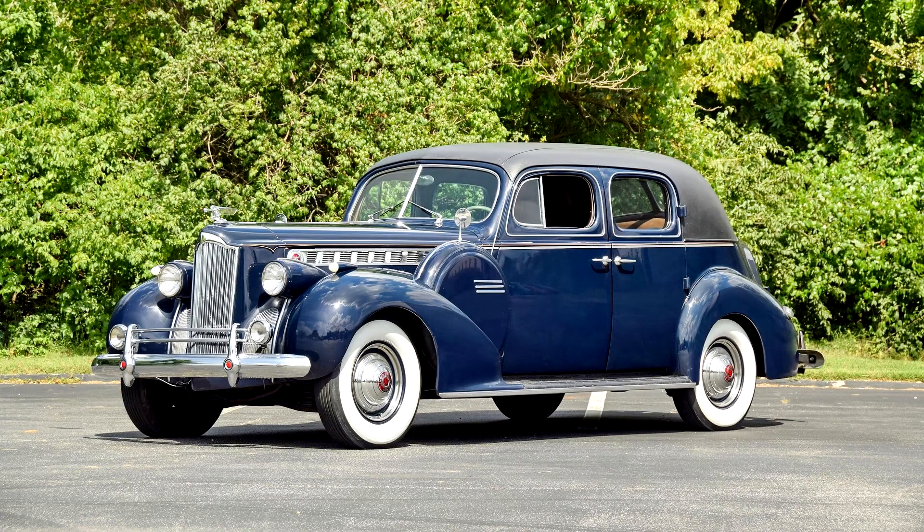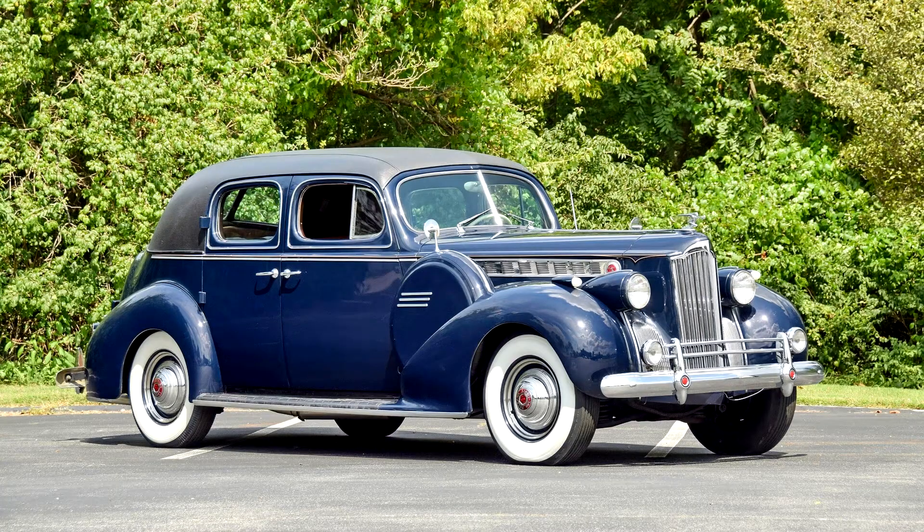Packard 180 Custom Super 8 Club Sedan 1940. By the end of the 30s, the status of a car was no longer determined by the number of cylinders of its engine, so Packard discontinued the 12-cylinder Model 12 and in 1940 offered the 8-cylinder Packard 180 Custom Super 8 instead.